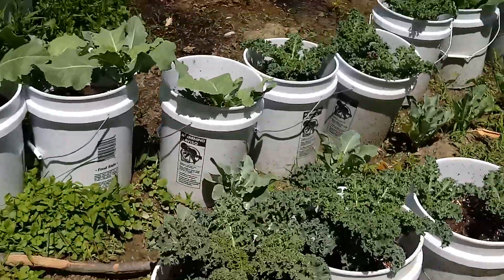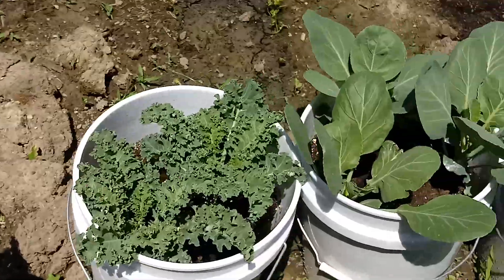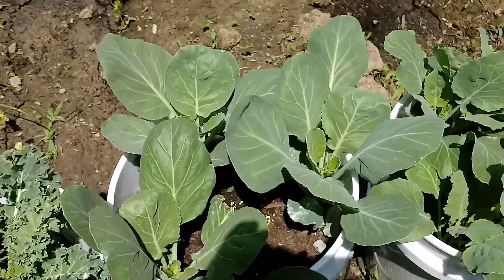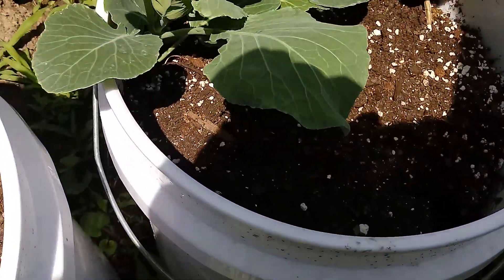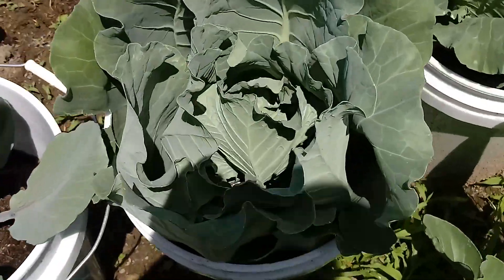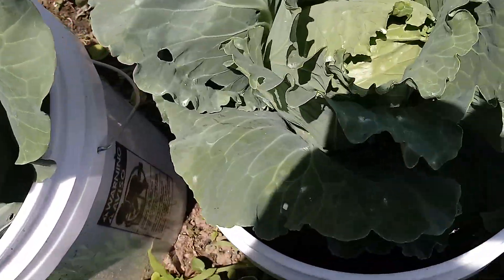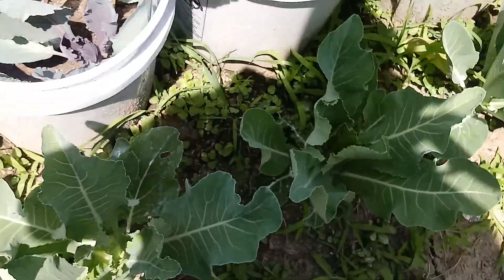Let's take a stroll down memory lane here. Kale growing good. Broccoli growing good. Cabbage butterflies enjoying themselves. Look at that — look at those, just forming, just getting ready to form over. See all that? Just look at this.